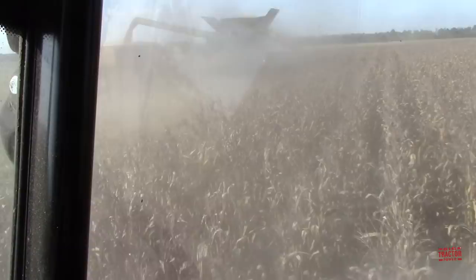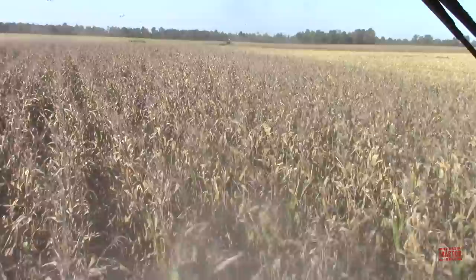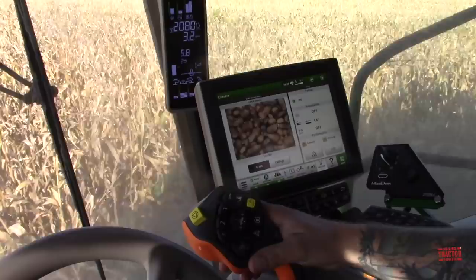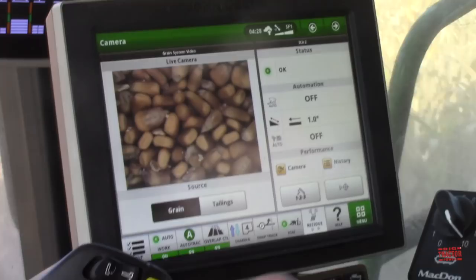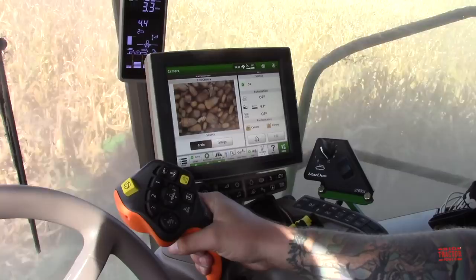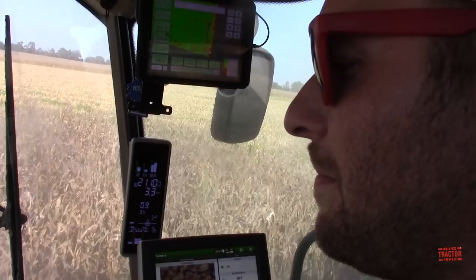We're following right behind the harvest into the next 12 rows of corn. Matt, you can actually see the grain moving through the combine on screen? Yeah — right there, it's coming up the clean grain elevator into the grain tank. It looks pretty clean, not too much foreign material in there. It's always best to manually check as well. We can look out the back window here and actually see it pouring in there.